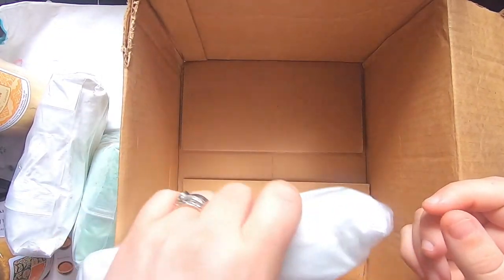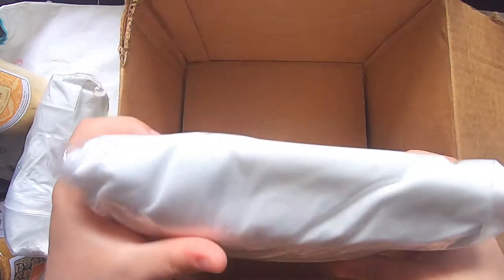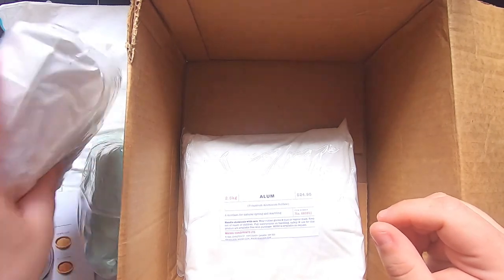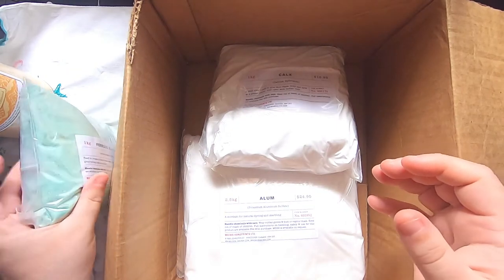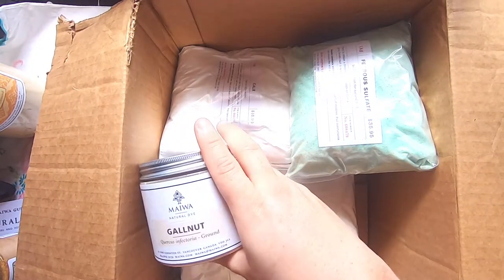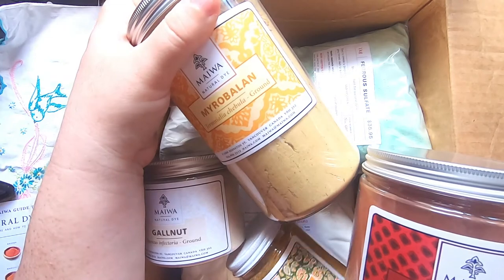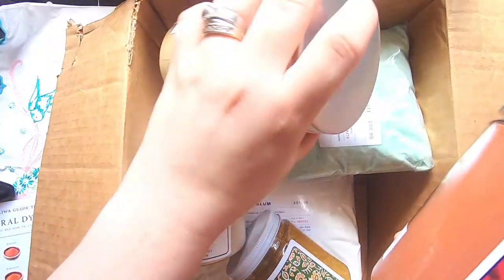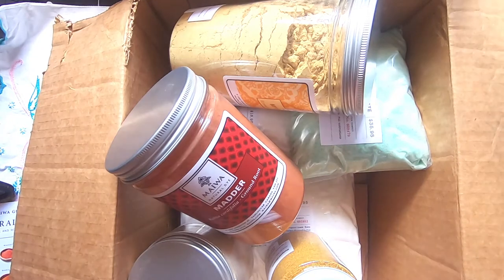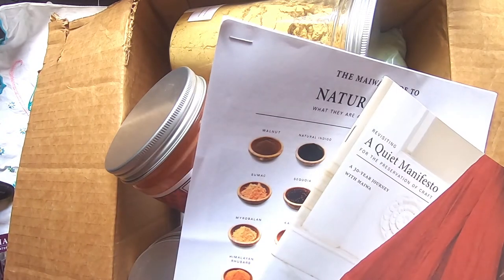And then I have this big container of alum, or potassium aluminum sulfate, which is also used for natural dyeing, making your mordant, and also marbling. That's the extent of my initial order with Miwa. I just think their products are really cool — imagine having a natural dye setup with all these lovely jars of different flower ingredients for making dyes and mordants. Anything that's like an apothecary keeps me very interested. They put a lot of effort into how they present their products.